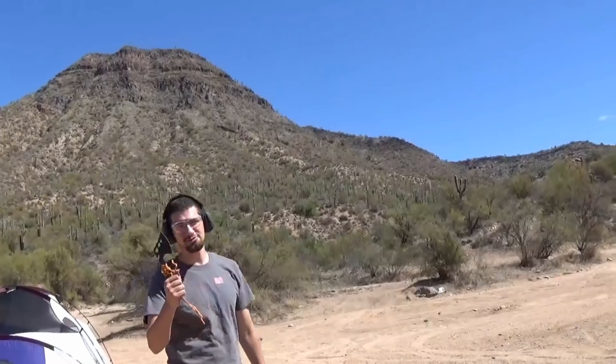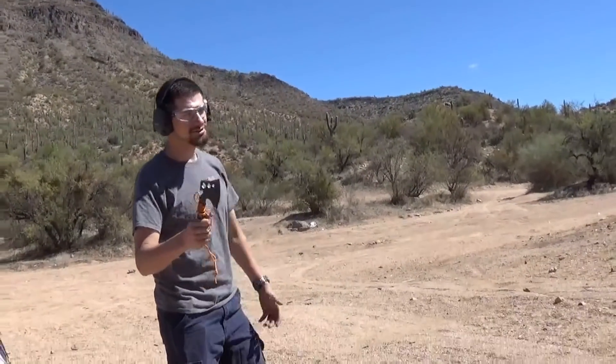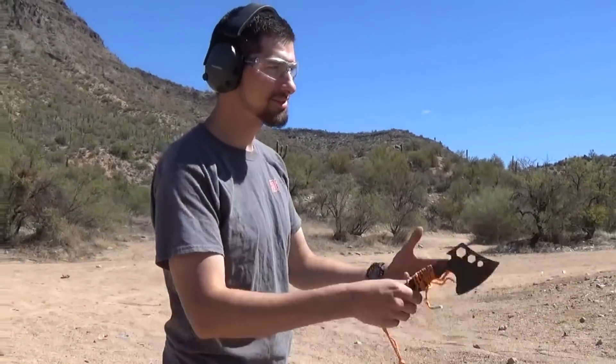Now I know what viewers really want to see — are you safe behind a sandbag or sandbag wall from a tomahawk? We'll see.